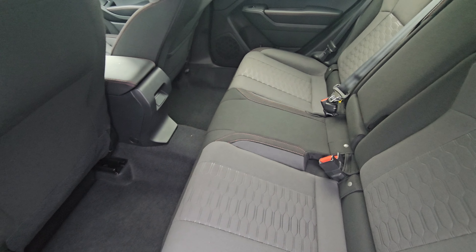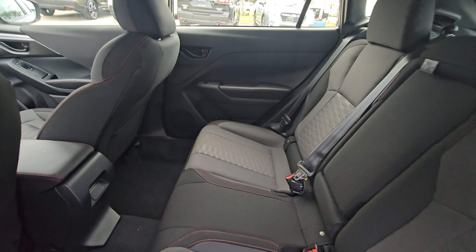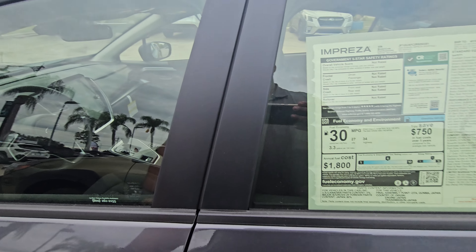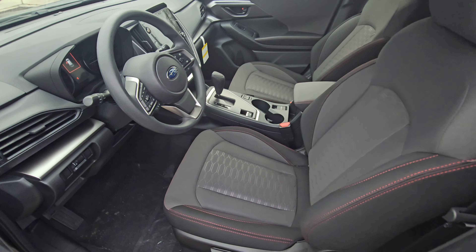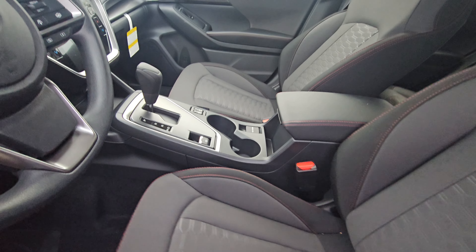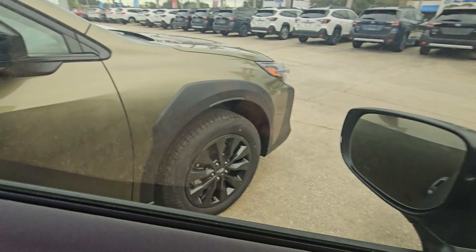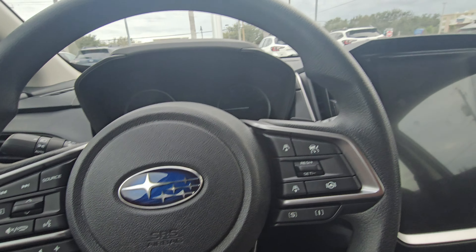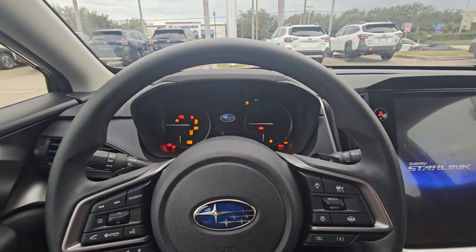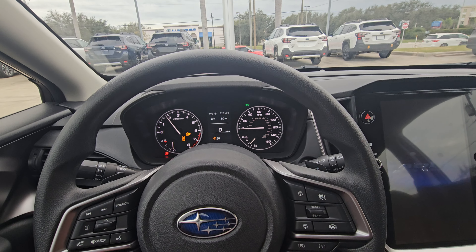Hey Juliana, Sam here with Subaru of Melbourne. Just want to give you a quick walk around of the 2024 Subaru Impreza — this is a Sport trim. Really nice wheels, keyless entry, keyless exit — really really nice. Just want to give you a quick walk around, nothing crazy, just show you a little bit of the inside and outside here.